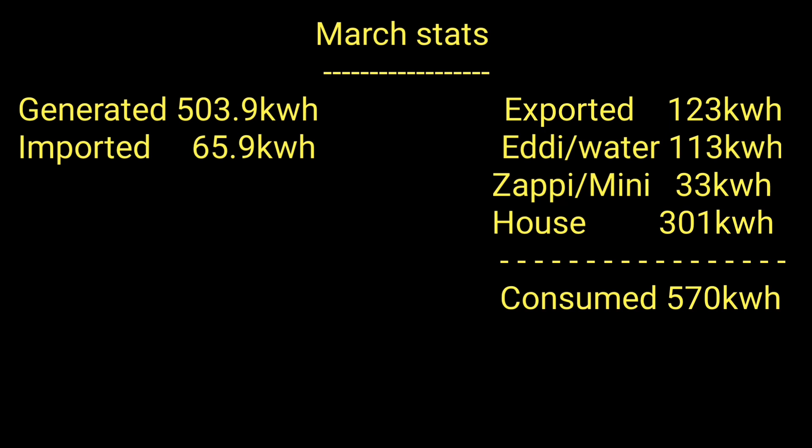Here are the consumption numbers for March. The one that stands out is the 123 kilowatt hours exported. I've got a give energy battery of 5 kilowatt hours, but if I had a 10kWh battery I could have added another 5–6 kilowatt hours of solar. Looking through my day-by-day stats, I think I could have captured another 68 kilowatt hours of what I exported if I had a 10kWh battery. That gives me a good idea for planning the future — specifically what size battery I actually want to install long-term.